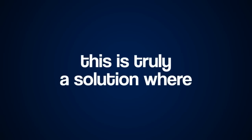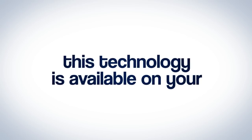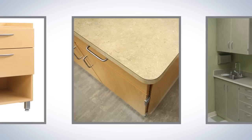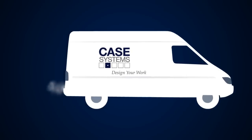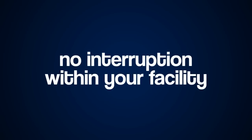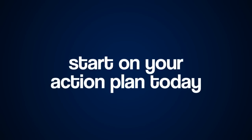These three parts of the antimicrobial combine to give the Aegis Microbe Shield its unique and effective mode of action. This is truly a solution where craftsmanship meets innovation. This technology is available on your plastic laminate casework and countertops for your next renovation, addition, or new construction project. The casework is shipped to you with the protection built in, so there is no interruption within your facility. For a minimal investment, start on your action plan today. Let's talk!